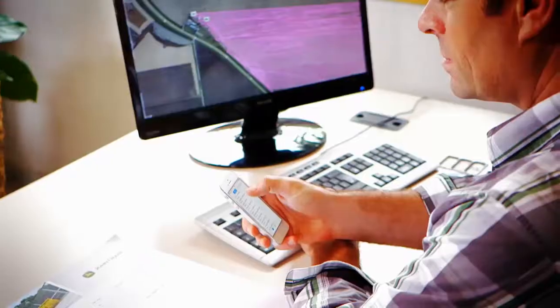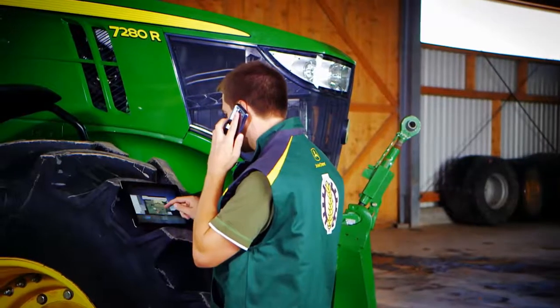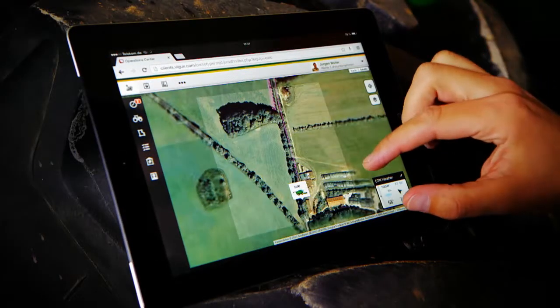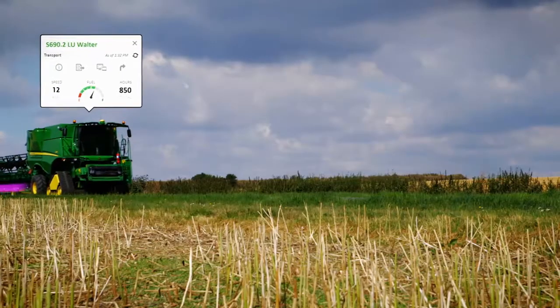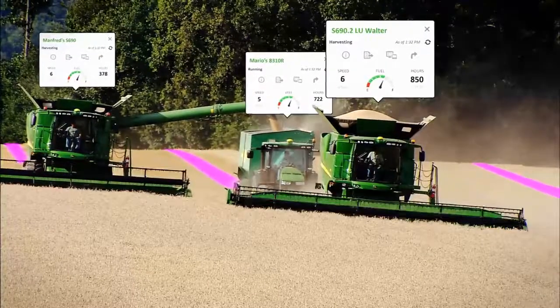So I ask my contractor for extra support. He can see his machine capacity and my fields online at myjohndeer.com. Fortunately, he has a free combine, which he can send straight away. Job done.